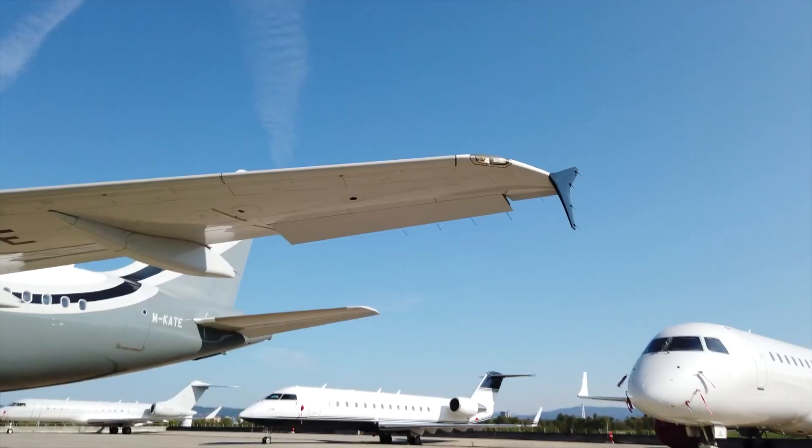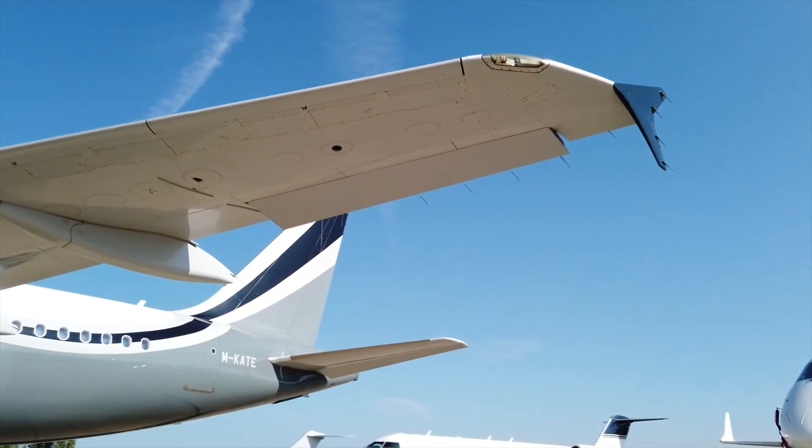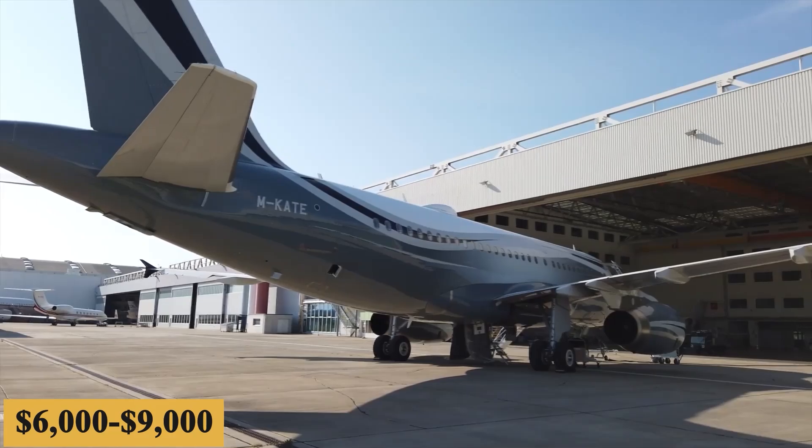The annual fixed cost is roughly $1 million to $1.5 million, while the average hourly operating cost is estimated at $6,000 to $9,000.